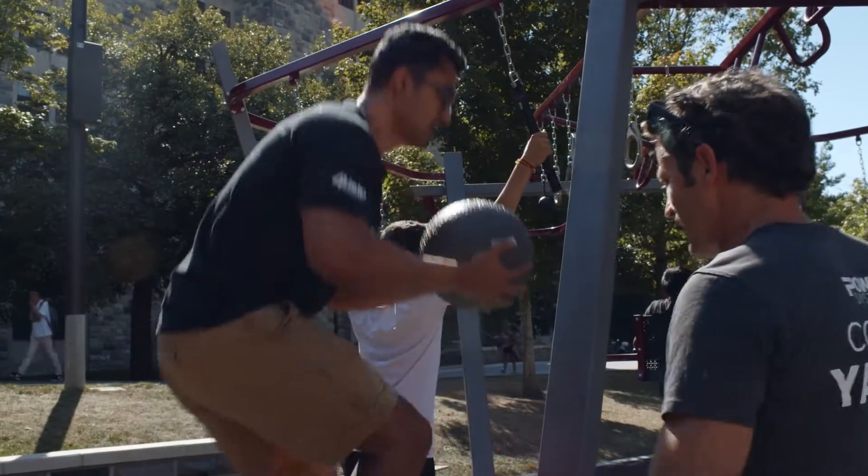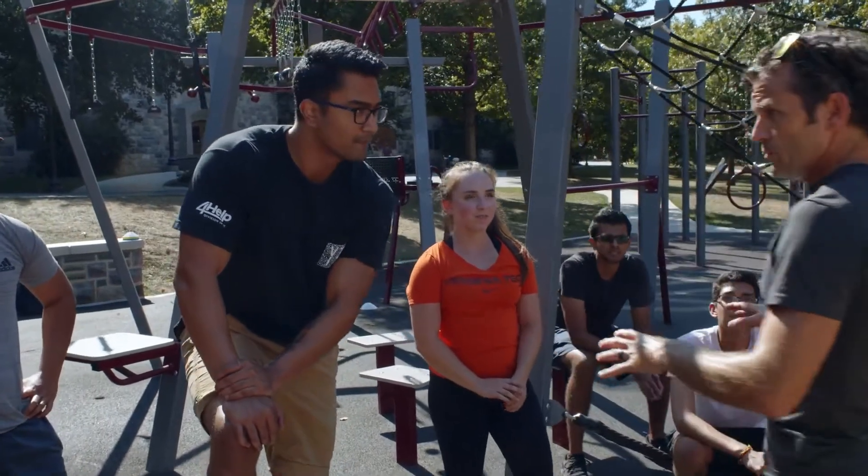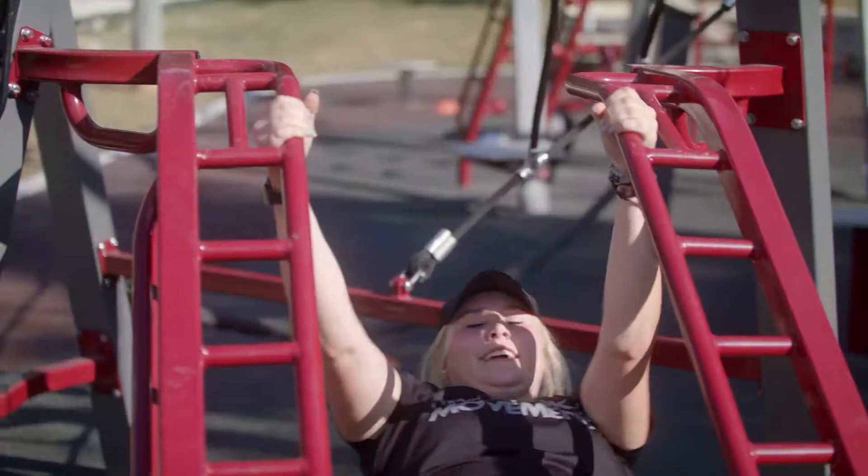Getting to and from class is a workout, but imagine being able to get a mini workout in between your actual workouts as well. I think it's going to definitely foster a healthier campus.